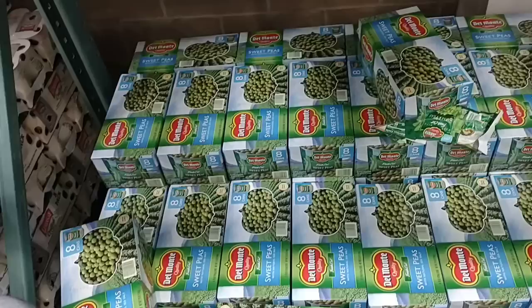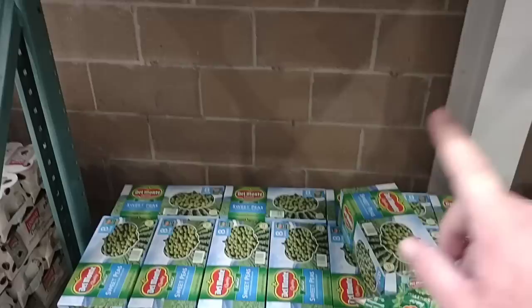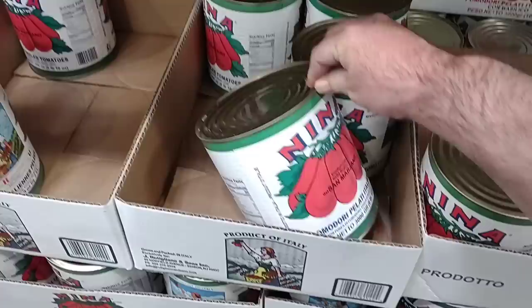Chances are the price went up on peas also. They do have the peas here and they did not go up — they're still $8.69, but they're eight cans, so a little bit over a dollar a can. Same price at Sam's Club right now. I thought these would have gone up too — they haven't.